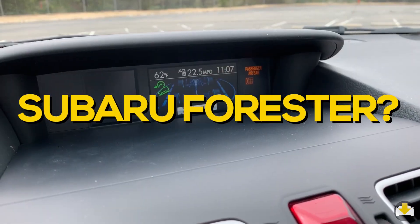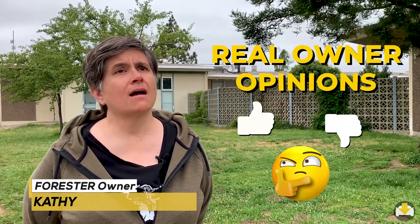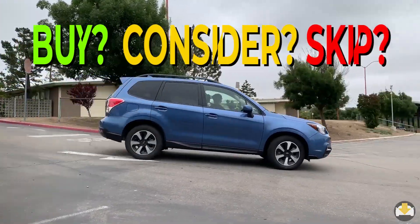Considering a Subaru Forester? Take a look at the car, hear a real owner's likes and dislikes, and discover if you should buy the car.